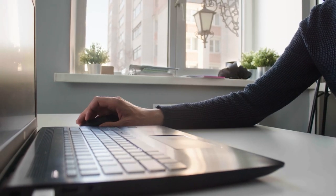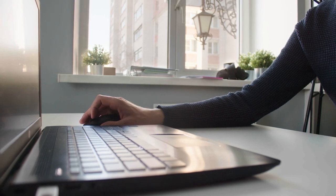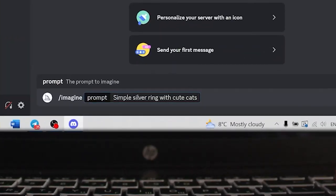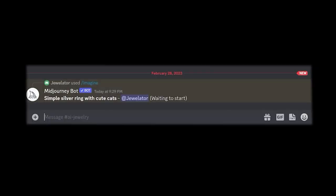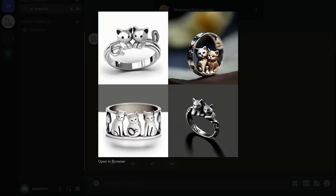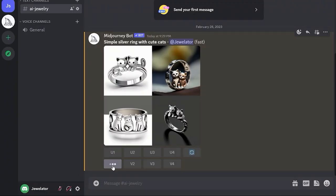For creating the ring, we used the capabilities of Mid-Journey Artificial Intelligence. We launched the chatbot and typed in the prompt: 'Silver Ring with Cute Cats.' The program provided us with four options, and we chose the first one. Which option did you like? Write in the comments.